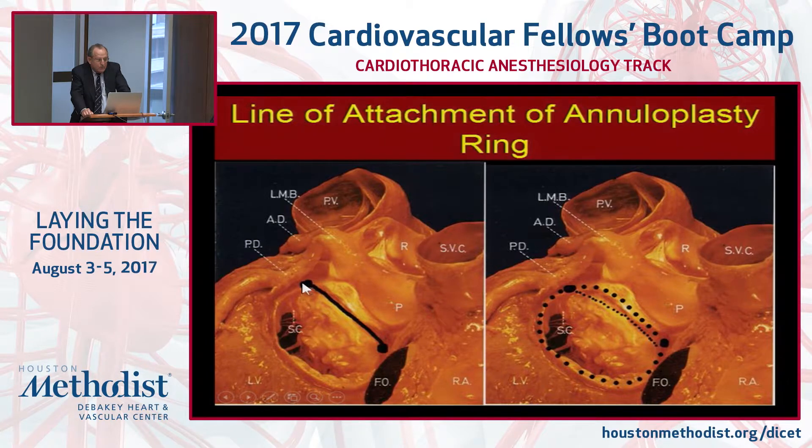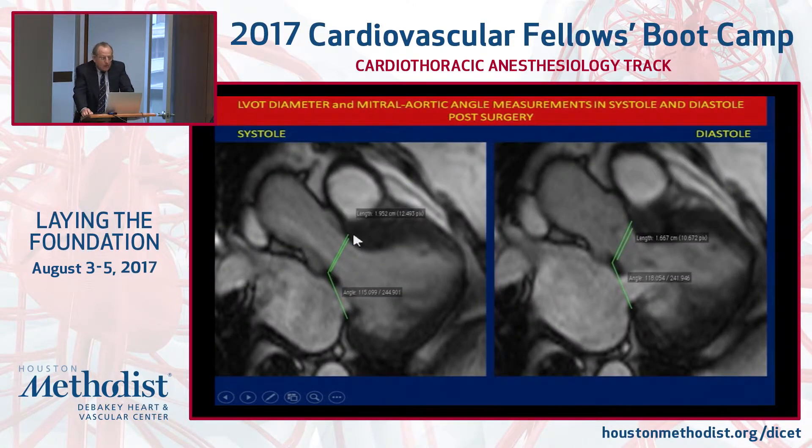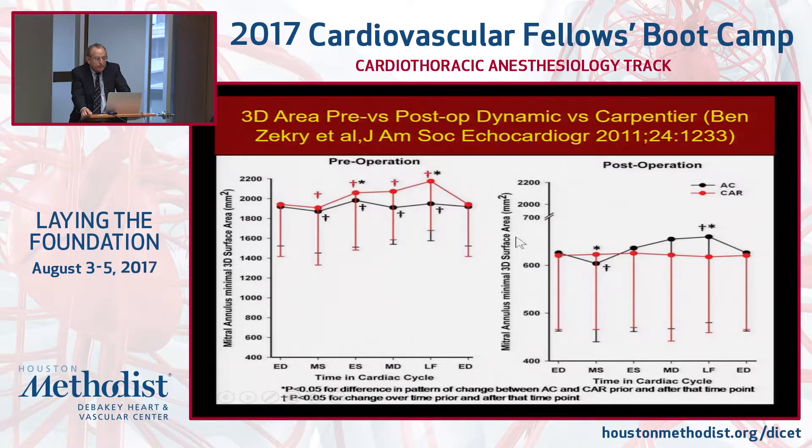With a repaired valve, we preserve the vortex and the energetics are better. The line of attachment of the ring should not go across the D of the top of the leaflet but should be placed up around under the valve leaflets — easily done technically without harming the aortic valve — thus preserving the ventricular outflow tract and the aortic-mitral angle. We've documented this in a series of patients who underwent pre- and post-operative MRI.